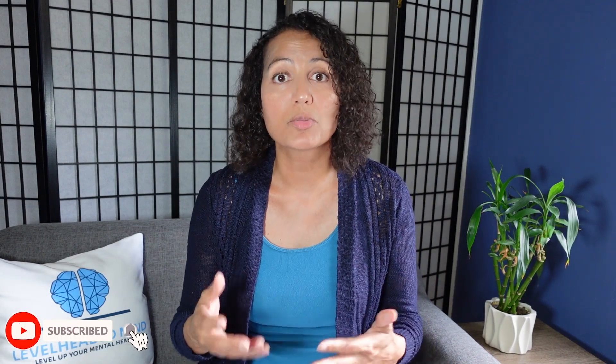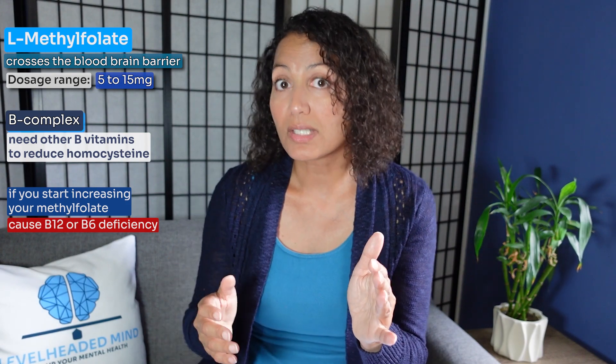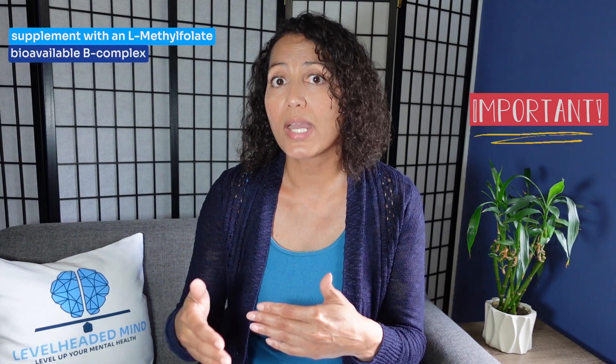It tells you that you need more folate than you're probably consuming, since you can only metabolize 25 percent. Typically, providers will put patients on L-methylfolate — the bioavailable form that crosses the blood-brain barrier — in dosages anywhere from 5 to 15 milligrams. However, you want to take it with a B-complex, because you need those other B vitamins to reduce homocysteine. If you singularly increase one B vitamin, you can actually cause a downregulation of the others, inadvertently creating a B12 or B6 deficiency.